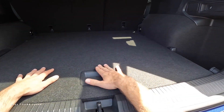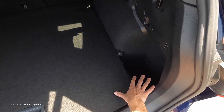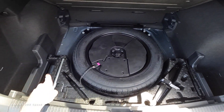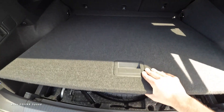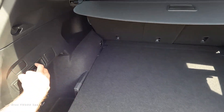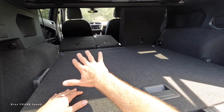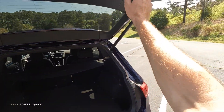The cargo area has a good amount of space with a flat surface, cubbies on the driver and passenger sides, and a removable floor that reveals the spare tire. There are additional storage areas underneath, and you can fold down the rear seats from back here by pulling on the lever, giving you a feel for the generous amount of interior storage this SUV offers.